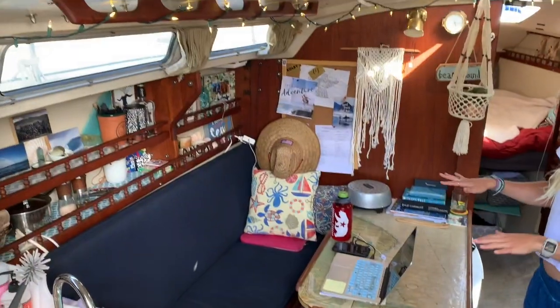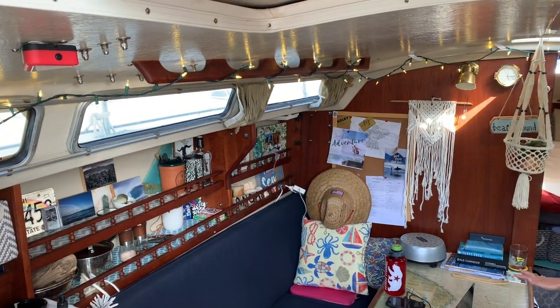So if you've never been in a Catalina, they're pretty known for how wide they are. We got a pretty good amount of space in here. This is our main living area. We've got Colby's setup where he does some work.